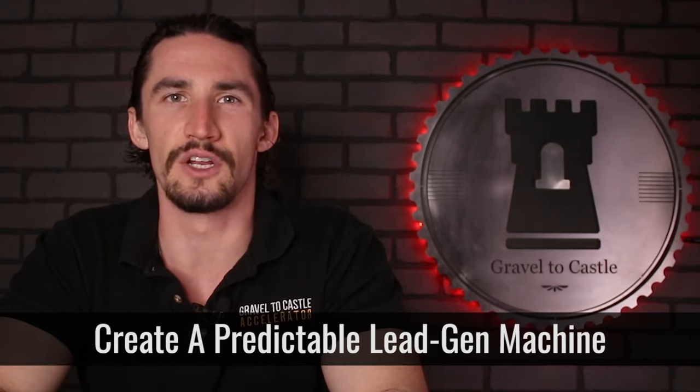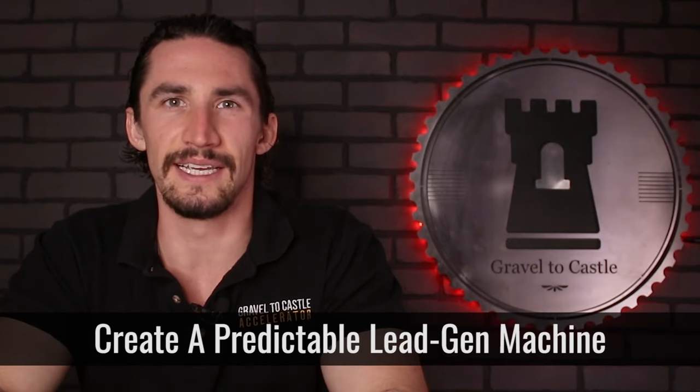Number nine, create a predictable lead generation machine. Advertising is a non-negotiable for the growth of your business. However, you need to make sure that you have a proven process for knowing that you can turn on your advertising budget, have that money go out, and have a certain number of leads come in — and you know your numbers for how many leads lead to how many sales conversations.